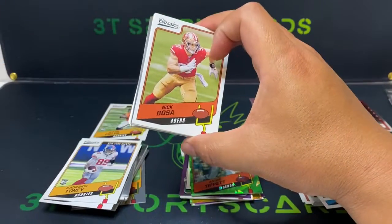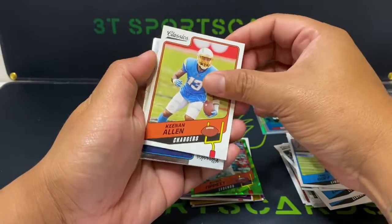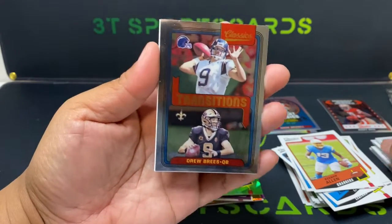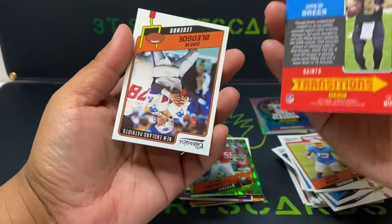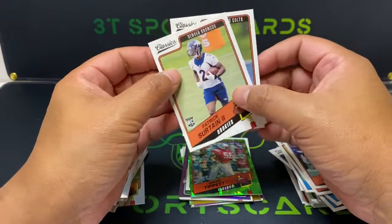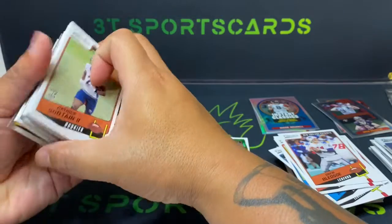Last pack, guys. I don't think we got any color here. Nick Bosa, Jared Goff, Keenan Allen, Dak. Drew Brees Transitions — okay, Chargers to the Saints, nice insert there. Drew Bledsoe, Patrick Mahomes, and a Quentin. All right, well that is your H2 box classics.